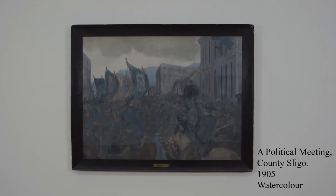This next painting is called A Political Meeting, Countess Sligo. It was completed in 1905 using watercolours. The original painting was purchased by an American lawyer when it was first exhibited in Dublin in 1905. The painting eventually found its way back to Ireland via the efforts of the Mylan Collection's founder, Norrin Island. This large watercolour depicts the annual reunion in Sligo of the Irish National Foresters.